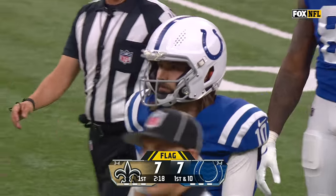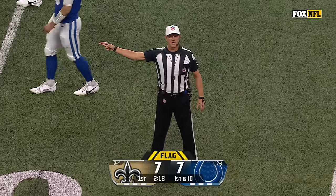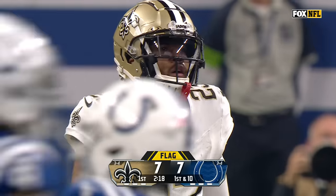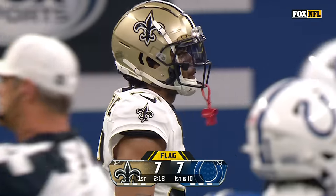There are flags down in the middle of the field. Holding, defense number 23 — that penalty's declined. Pass interference, defense number 23 — that penalty's accepted. First down.